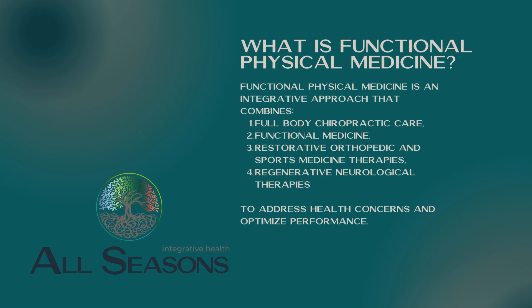Functional physical medicine is what we would call what we do in our office. It is an integrative approach that combines four basic areas: full body chiropractic care, functional medicine, restorative orthopedic and sports medicine therapies, as well as regenerative neurological therapies. These are all used to address health concerns as well as to help optimize performance.